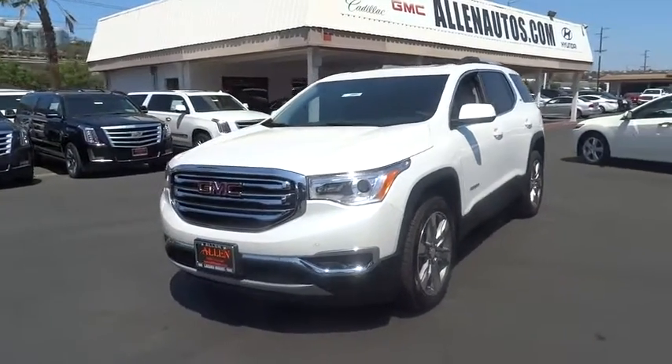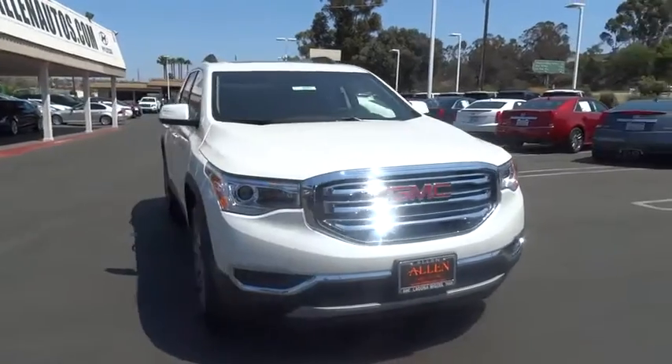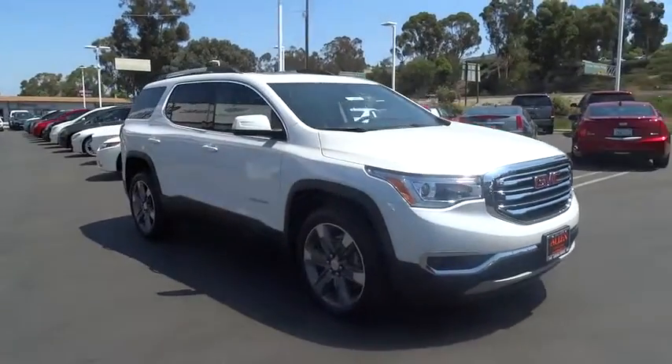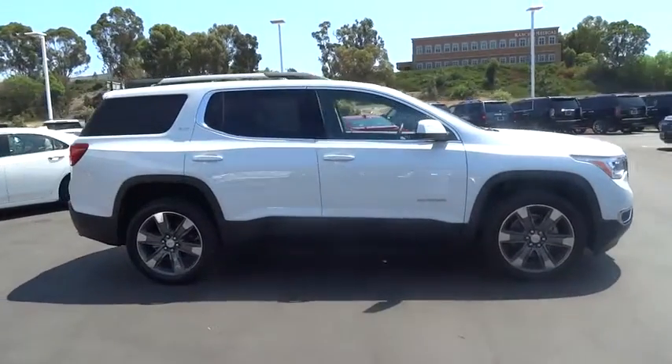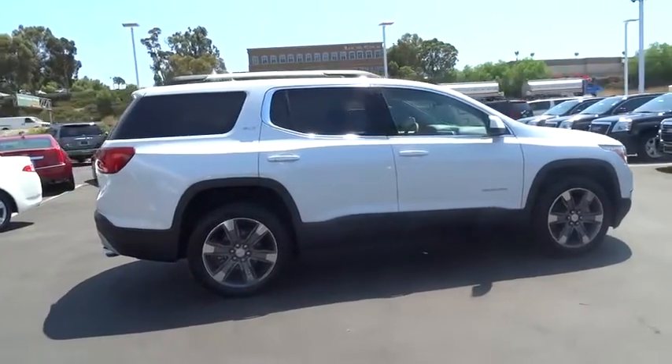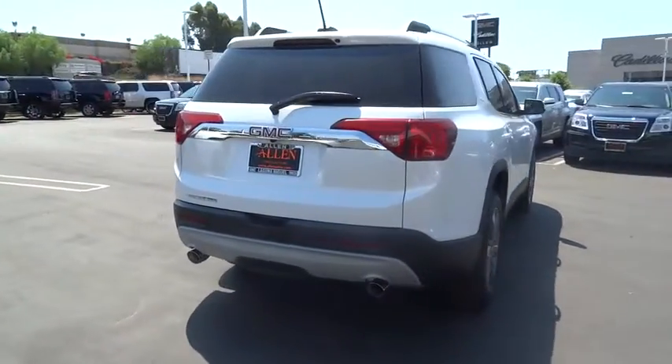The 2017 GMC Acadia. The GMC Acadia is great capability coupled with exceptional safety, offering better highway fuel economy than any other eight-passenger SUV, advanced technology and thoughtful ergonomics. The Acadia is a premium utility that rejects compromise.